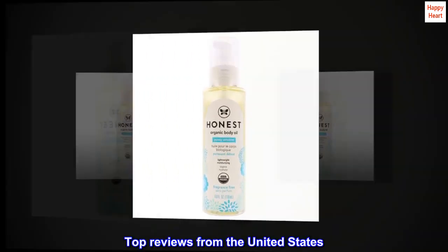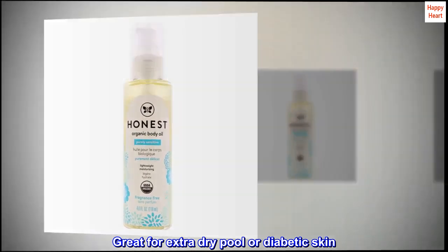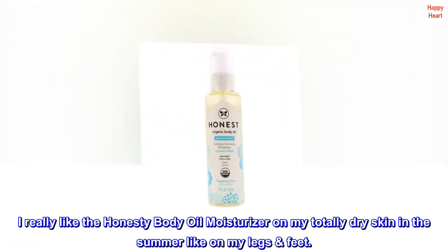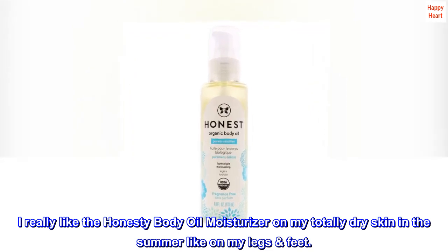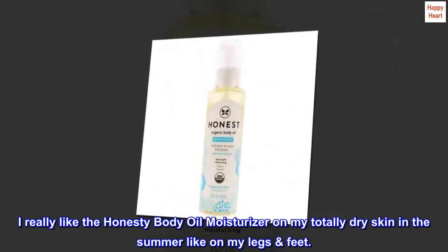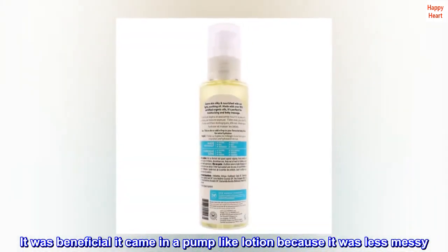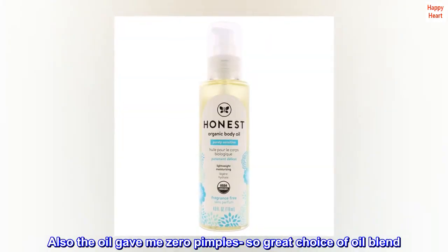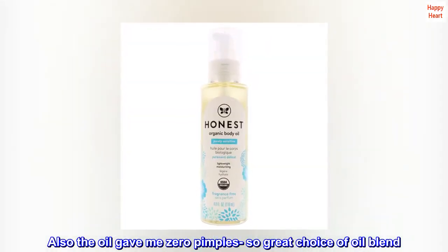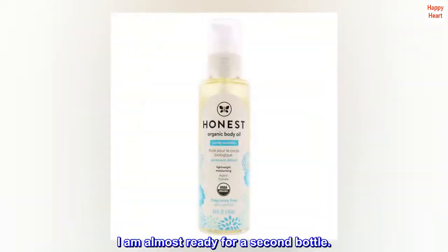Top reviews from the United States: great for extra dry, pool, or diabetic skin. I really like the Honesty body oil moisturizer on my totally dry skin in the summer, like on my legs and feet. It was beneficial — it came in a pump like lotion because it was less messy. Also, the oil gave me zero pimples, so great choice of oil blend. I am almost ready for a second bottle.